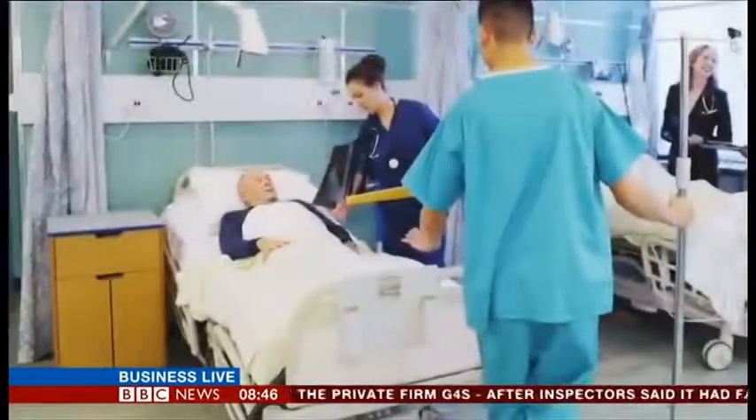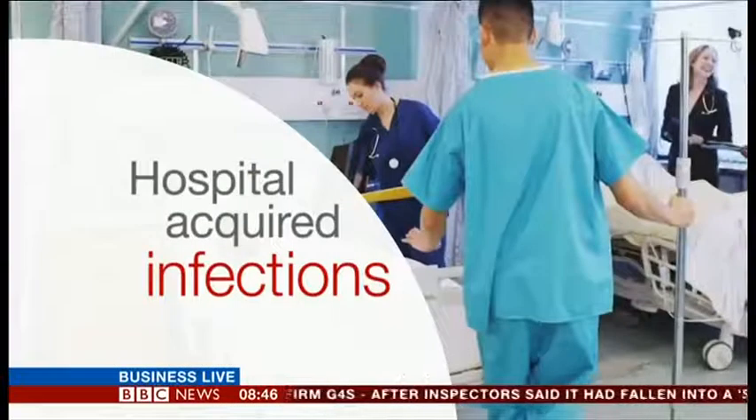Now let's get the inside track on bugs — not insects, but microorganisms such as bacteria, which as you know are pretty much everywhere. And nowhere more so than in hospitals, where the number of hospital-acquired infections has been rising steadily.